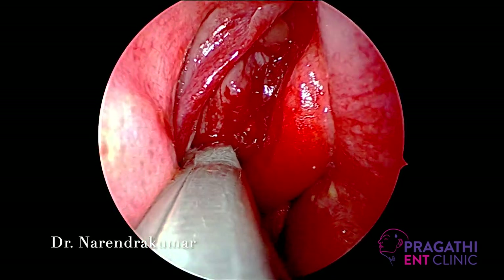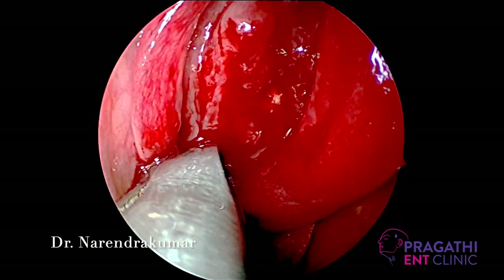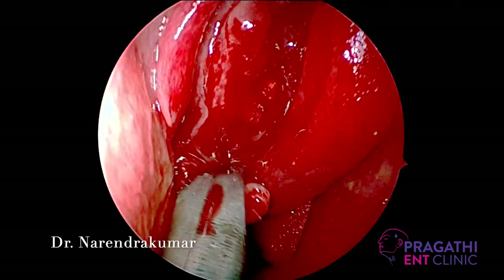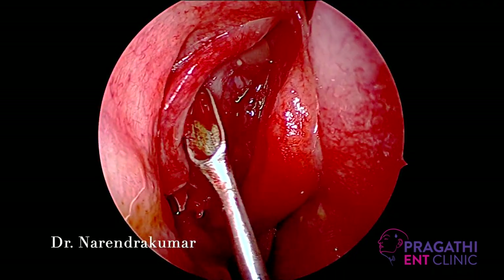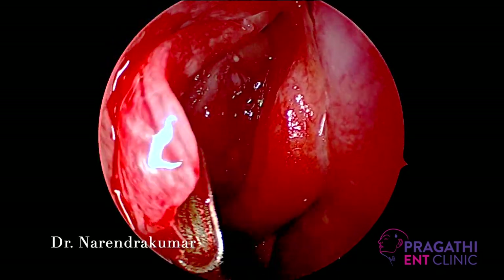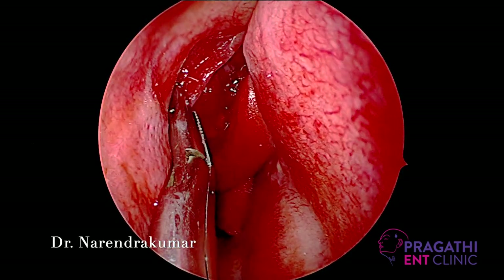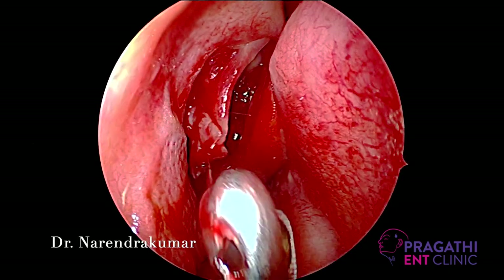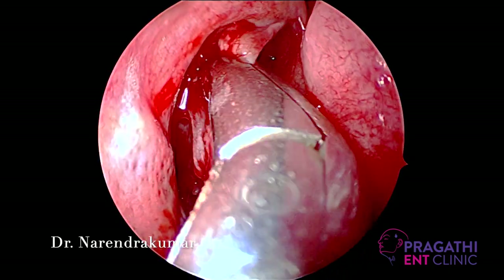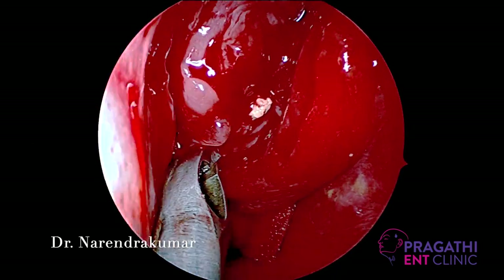Using a backbiting forceps, we are performing an uncinectomy. Using a J-curette, the vertical part of the uncinectomy is pulled upwards, which is a safer method to perform the uncinectomy. With 45-degree Blakesley forceps, you can remove the same and widen the maxillary sinus.